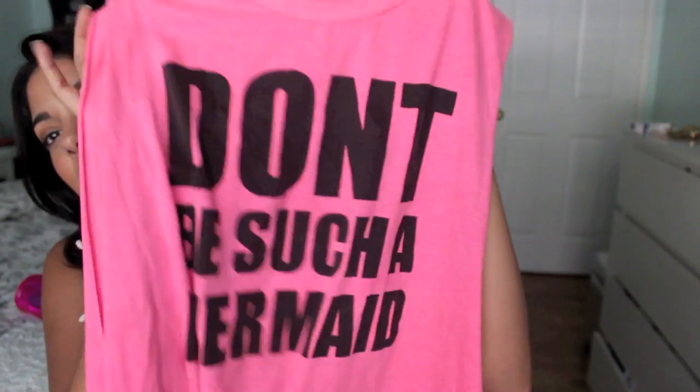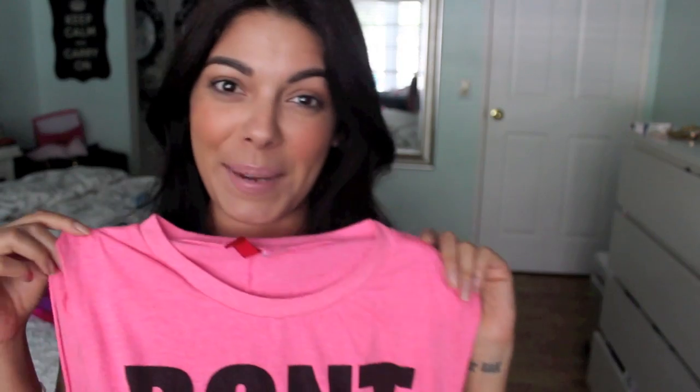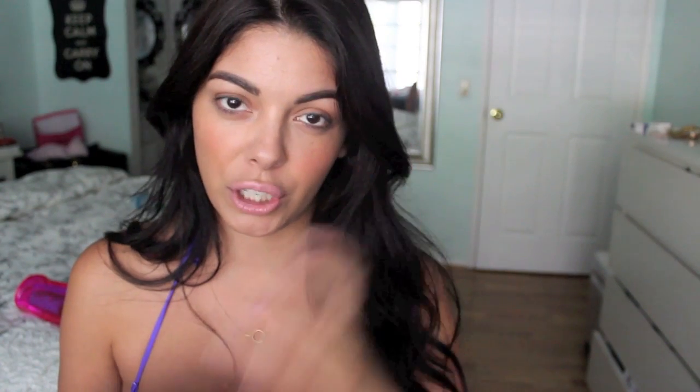I do have some younger subscribers so I'm not trying to show all my business. I use cover-ups, and it's usually something like this. This particular one says 'Don't be such a mermaid' — it's so cute and super girly. It's pink. It's kind of worn already because I've washed it a few times and there's chlorine from the pool. This is definitely a cover-up shirt I use for the pool.